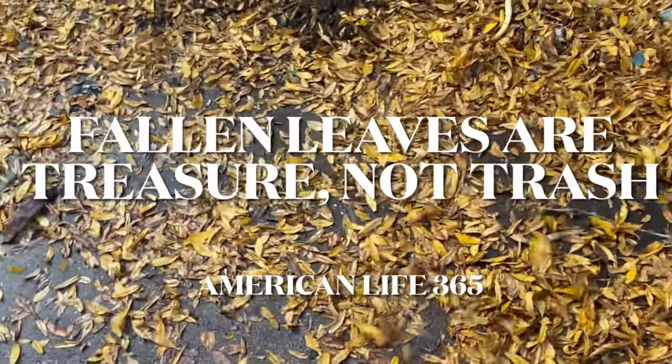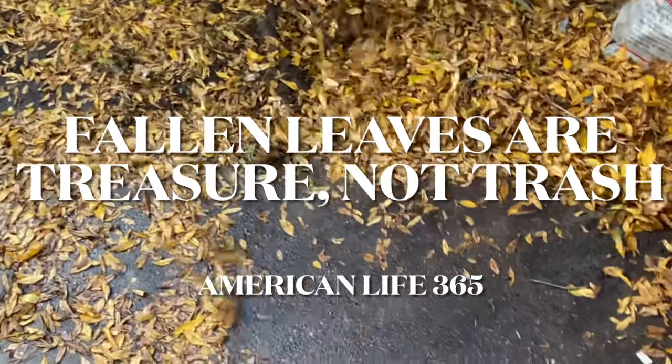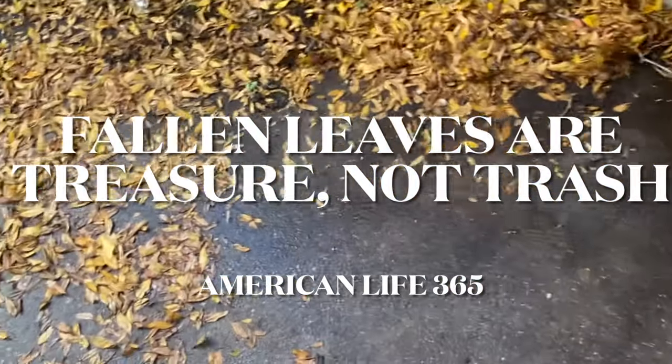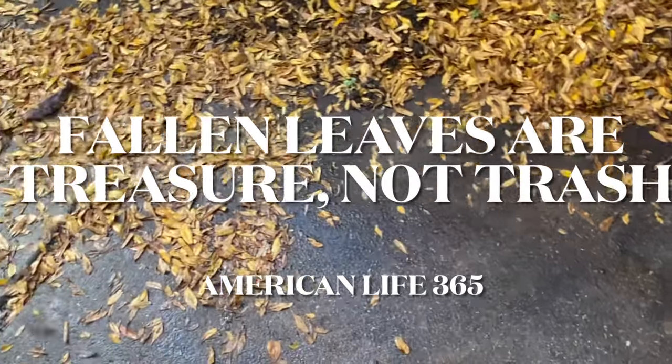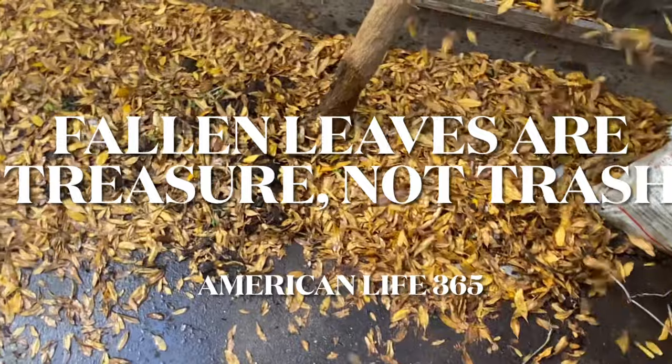Hello, Charles from American Life 365. It's early winter now. A lot of fallen leaves on the ground. I'm blowing them to pile up around the tree trunk.